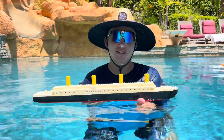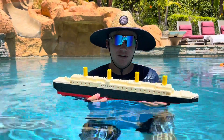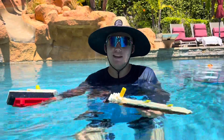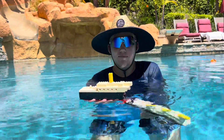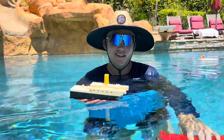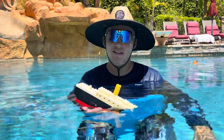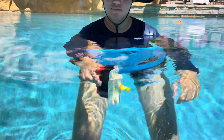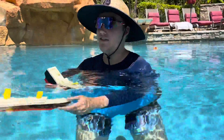Here we go — smash! Now we're gonna start to take on water. The stern has broken in half early enough, so that's pretty realistic. The bow goes down and the stern goes up, and down goes the ship. But it's Lego, so it floats right back up.